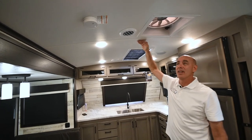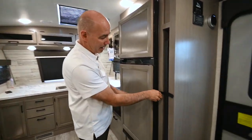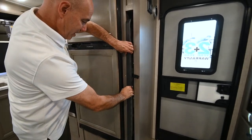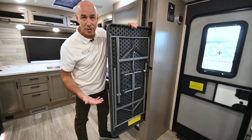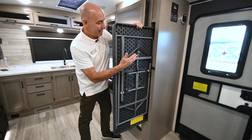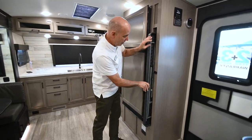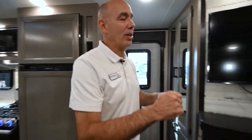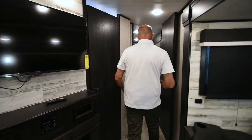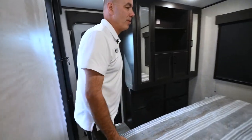Nice big kitchen here — fantastic. I have a barrel ceiling, which is a signature of the White Hawk, and it really gives a more open, airy feeling. I mentioned the utility table that comes with every White Hawk — this one's right here. I can pull this table out — it's a regular plastic folding table, but it's stored in here taking up very little room. I'm going to be using this all the time out by the fire pit. Pop it in here and secure it. Let's go to the back and have a look at the bedroom.